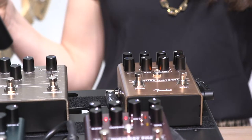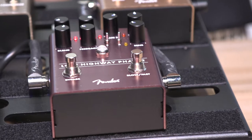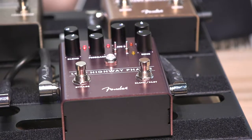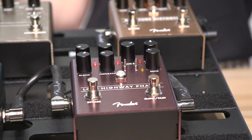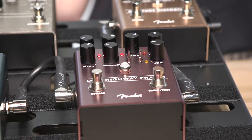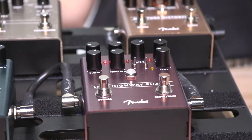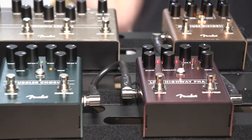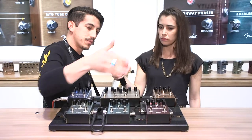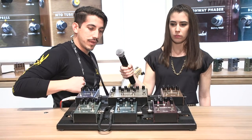Moving into our modulation pedals, we've got the Lost Highway, which is a phaser. One cool thing on all three of these modulation pedals is a dynamically sensitive rate control. You've got a fast and a slow setting that you can toggle between based on your playing using a sensitivity knob — if you dig in and play harder, you get the faster speed; if you lay back and play quieter, you get the slower speed. The Lost Highway also has a triangle wave and a sine wave setting you can toggle between.